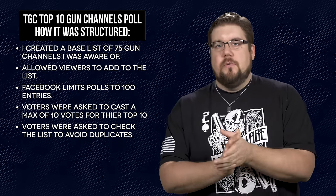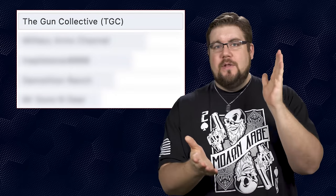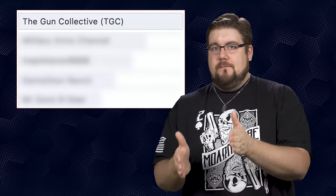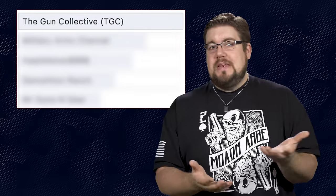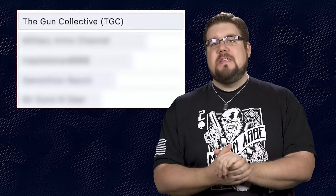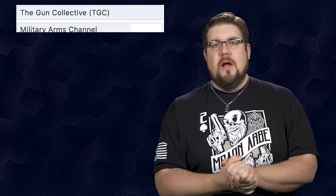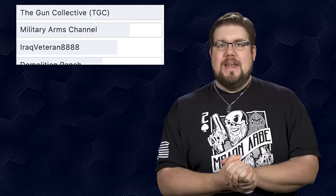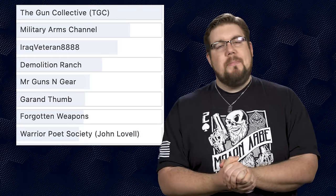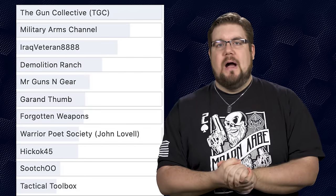Let's jump into the results. At the top, that's us — TGC — and it's totally skewed because I asked the TGC audience to vote in a TGC Facebook group, so we were bound to be near the top. The top 10 as voted by the TGC audience are: Military Arms Channel, IraqVeteran8888, Demolition Ranch, Mr. Guns and Gear, Garand Thumb, Forgotten Weapons, Warrior Poets Society, Hickok45, Sootch00, and Tactical Toolbox.